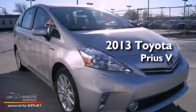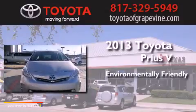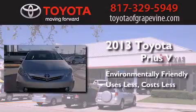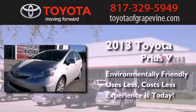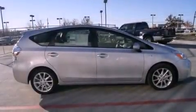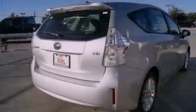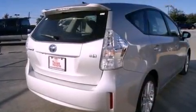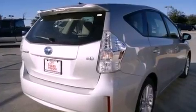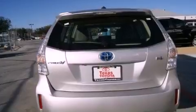This is a brand new 2013 Toyota Prius V. Its top features include hybrid synergy drive, a rear view camera, a low tire pressure indicator, hill start assist, alloy wheels, and traction control and stability control systems.